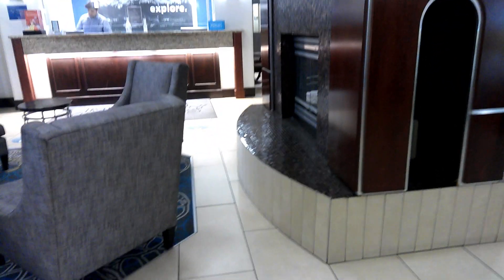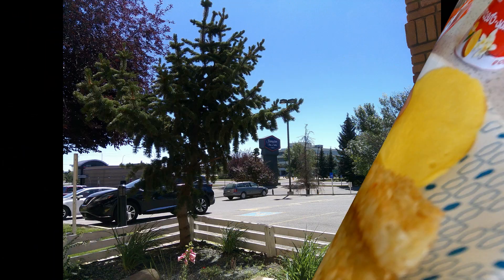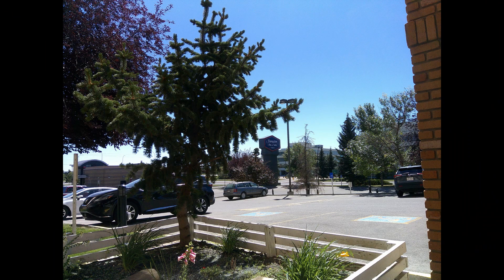There's a view of the front desk area. As a Hilton Silver member, I got two or three bottles of water when checking in. There's breakfast — everything is kind of frozen patty-ish. It's okay if you're hungry. And there's a view of the front of the hotel.